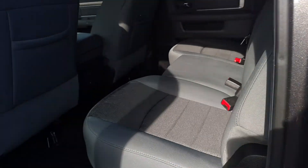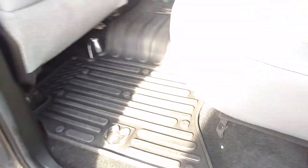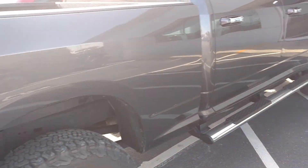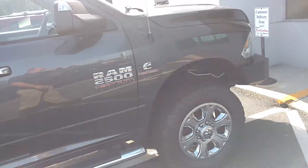It's a crew cab so you've got some space back here and floor storage, as comes with the crew cab Rams. Also has a 6 foot 4 bed with the attachment for the 5th wheel or gooseneck.